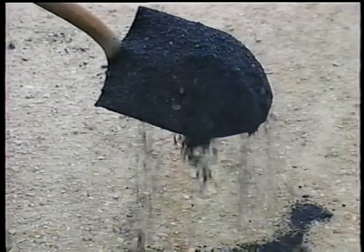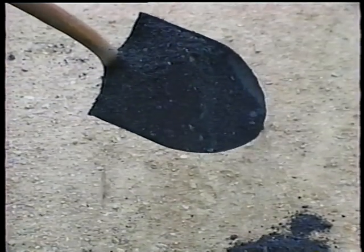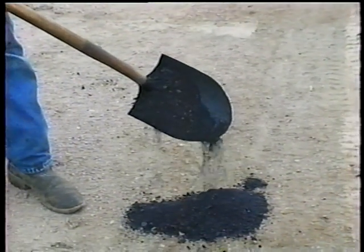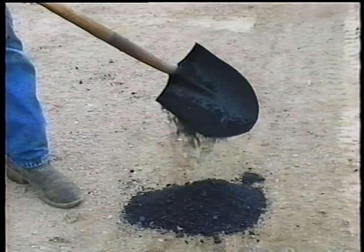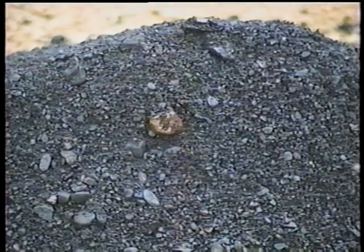Another clue that the mix might be too cold is a stiff appearance. This can also be evidence that there's not enough asphalt in the mix, especially if the mix looks dull — and I don't mean boring, I mean lacking the normal shininess of fresh mix. A stiff, dull mix is a sure bet you'll have binding and compaction problems.